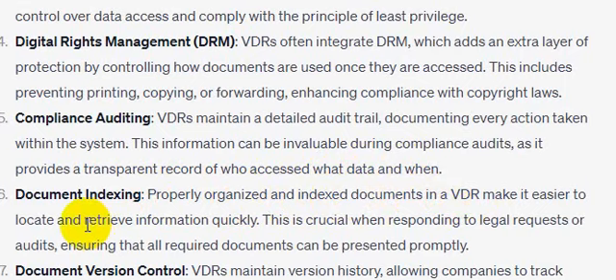Document indexing: properly organized and indexed documents in a VDR make it easier to locate and retrieve information quickly. This is crucial when responding to legal records or audits, ensuring that all required documents can be retrieved readily.